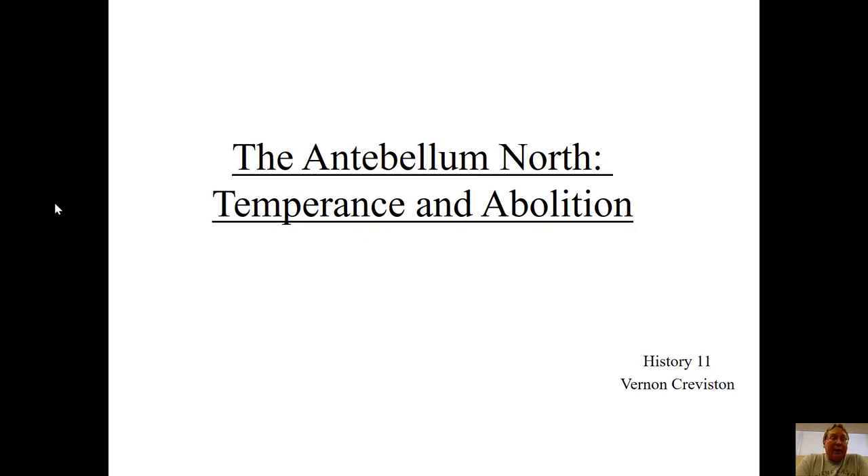Almost every big city in the country is located in the north. These factors are having incredible consequences, really starting to make one part of the country look very different from the other. The north and the south no longer do things the same or see the world the same way. Today's lecture is about the response to all this change — what northerners start doing to fix some of the problems endemic in industrialization.